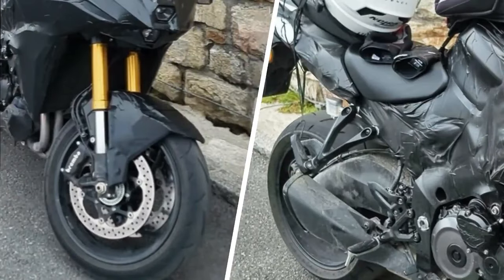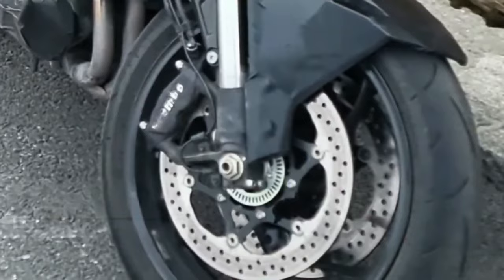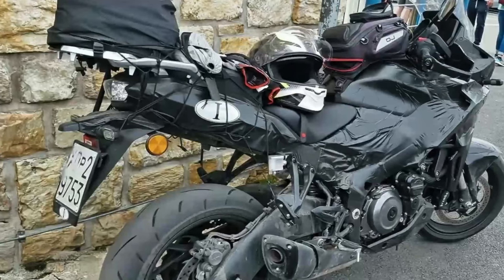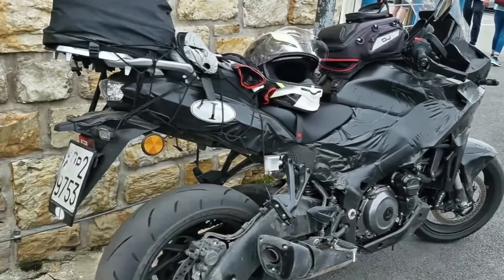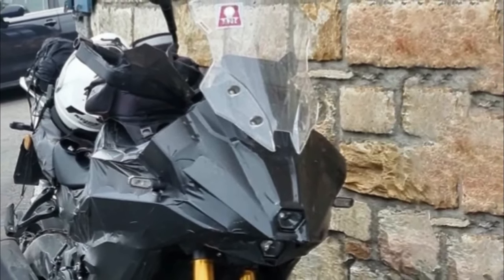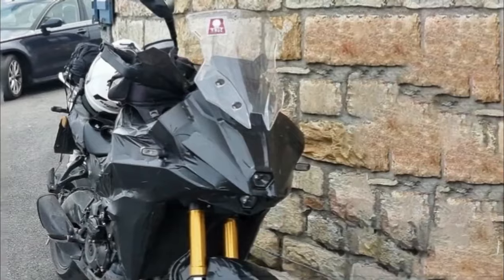Hello guys, welcome back to MotoADV channel. We hope you guys are doing well. Today we're going to show the top six amazing all-new 2024 Suzuki motorcycles — a first look review explaining the details of each bike. We hope you guys enjoy it. Please don't forget to subscribe for more videos. Thanks for watching.